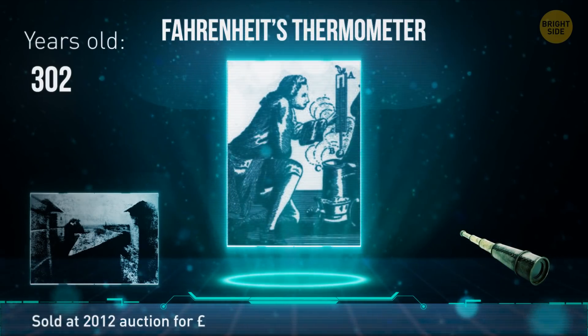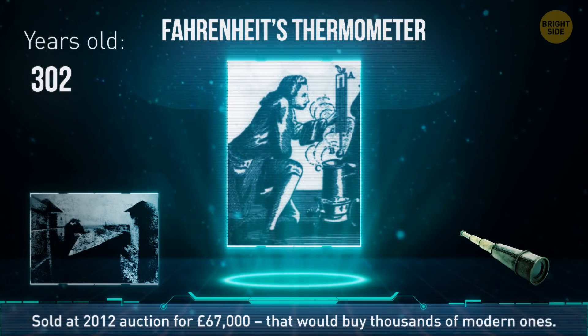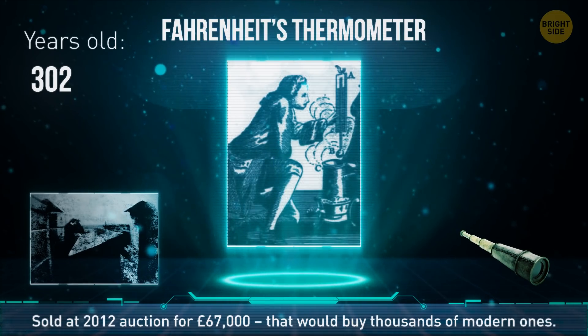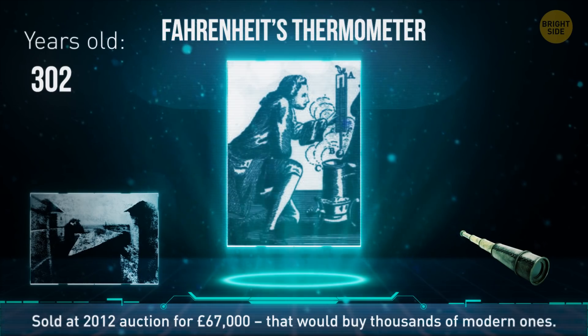The oldest surviving thermometer was made in 1718 by Daniel Gabriel Fahrenheit. It sold at auction in 2012 for what would be over $95,000 today — that would buy almost 10,000 regular thermometers now.